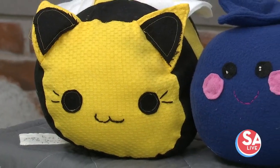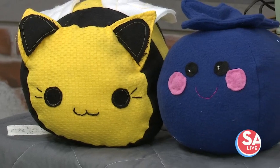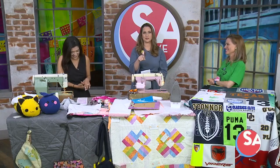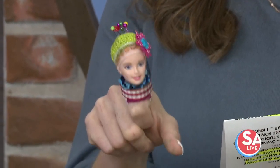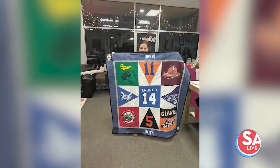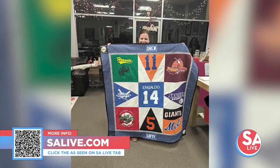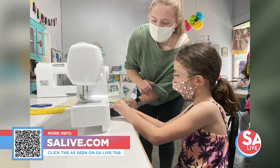They also have summer sewing camps and make plushies — one of the hosts spotted a plushie and asked where it came from, and the answer was that a student made it. For more information on Abby's Attic Sewing Studio, head to SALive.com, click on the As Seen on SA Live tab, or scan the QR code on your screen. Thank you, Jen.